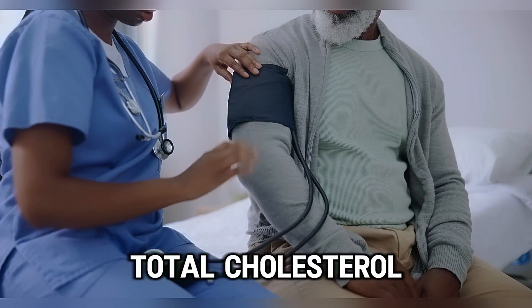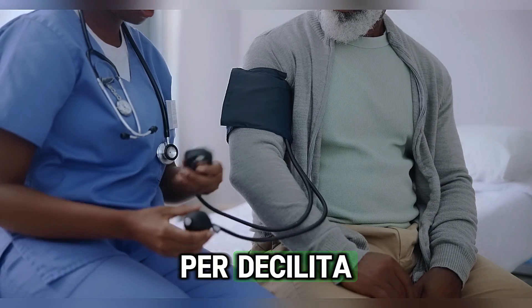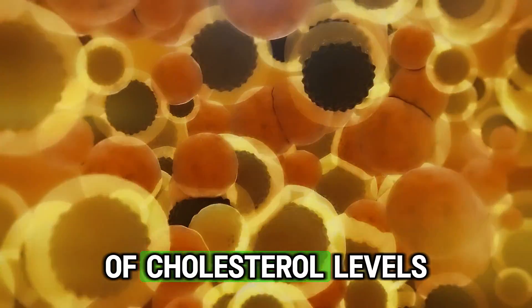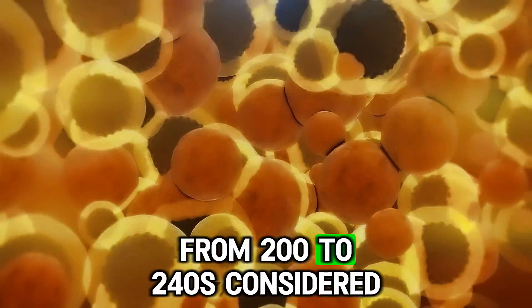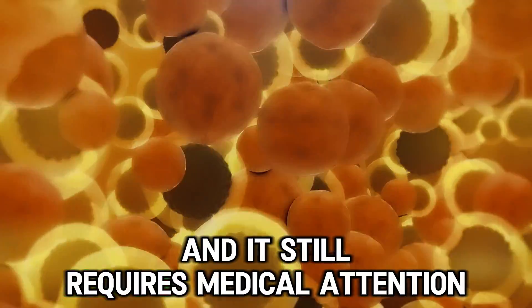In normal cases, total cholesterol should be less than 200 milligrams per deciliter. This gives us a general picture of cholesterol levels. From 200 to 240 is considered borderline high and it still requires medical attention.